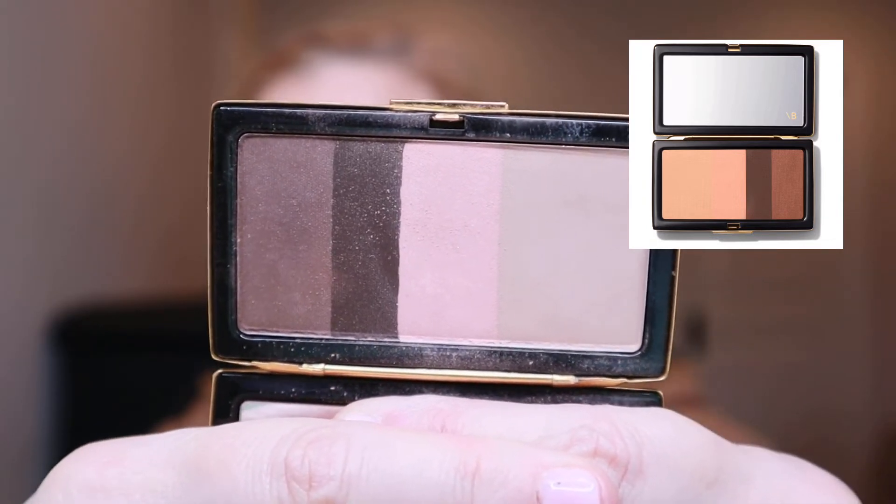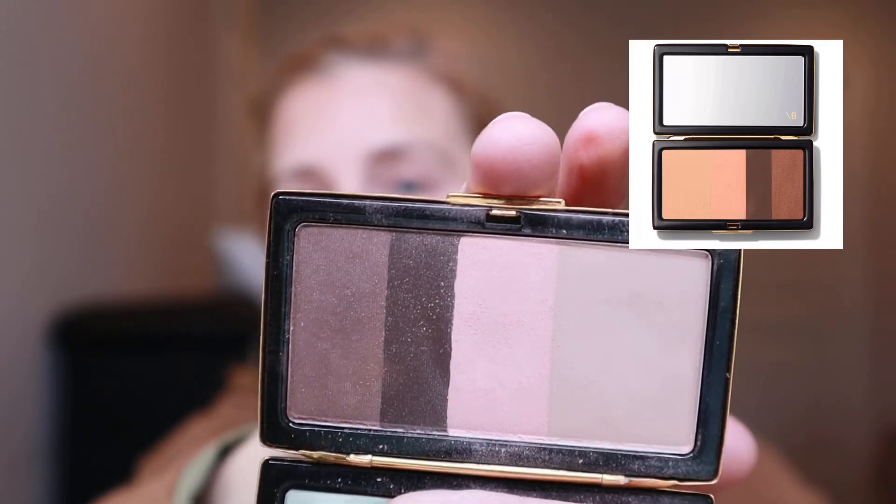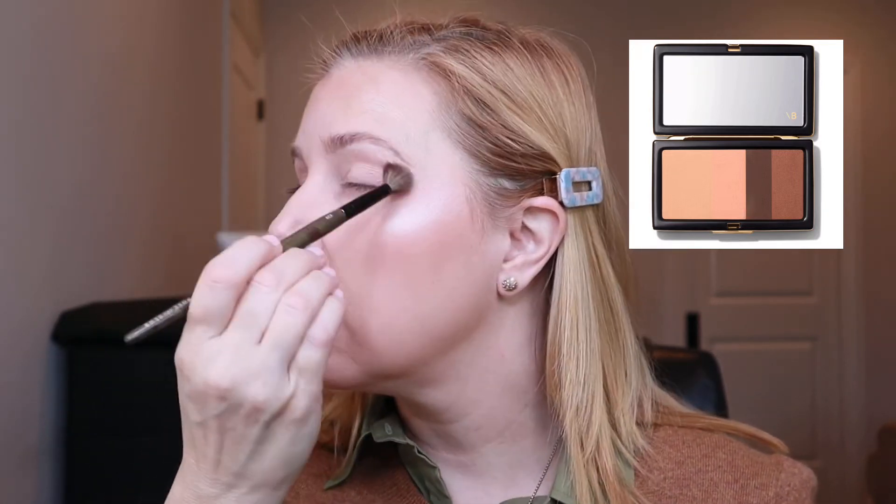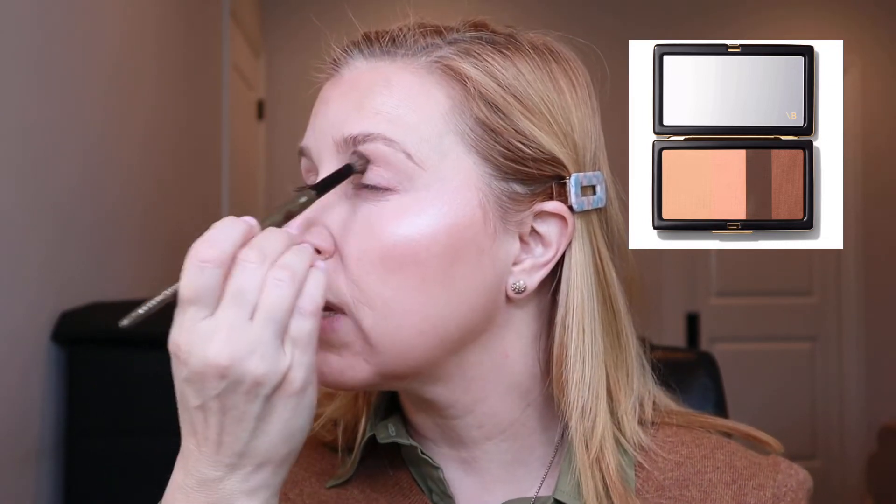I fell in love with another Victoria Beckham product — her Smoky Eye Brick in shade Signature. I've really been leaning toward very neutral eyes. It's a beautiful palette: the largest shade, a peachy shade, a deeper chocolatey brown, and a deeper taupe. I take that biggest shade all over the lid with a fluffy brush just to get a little base down.